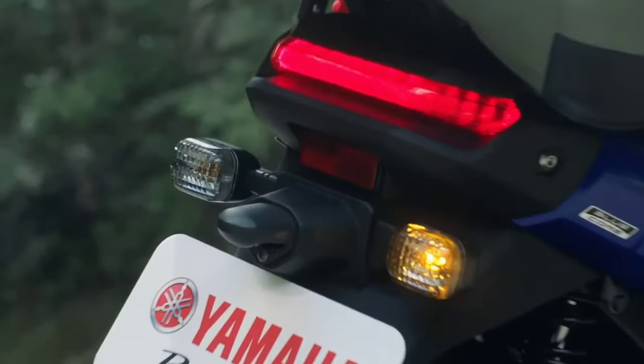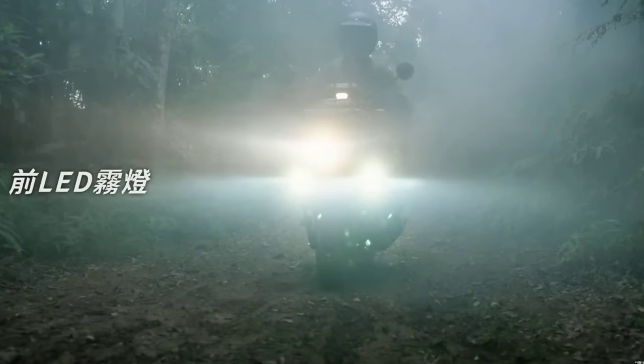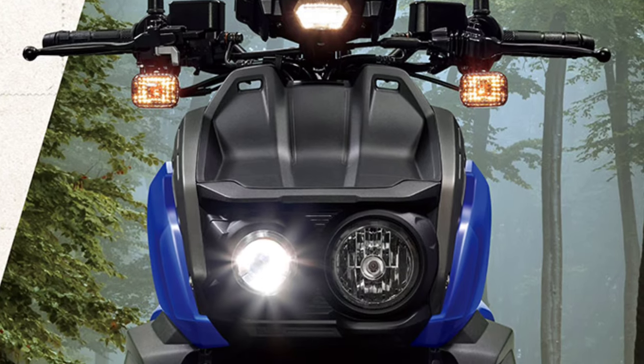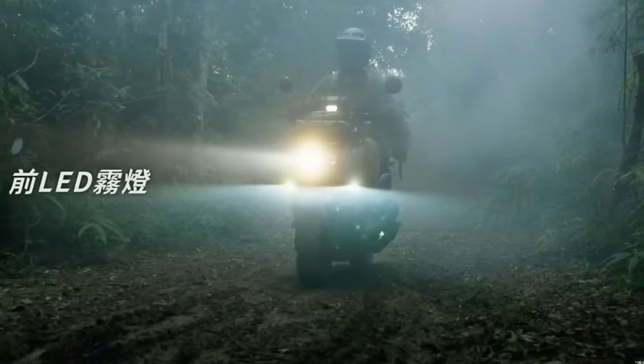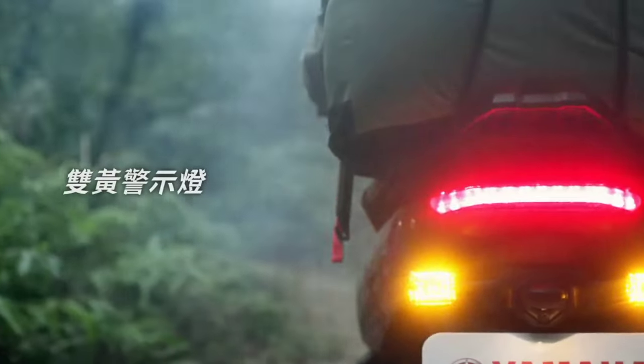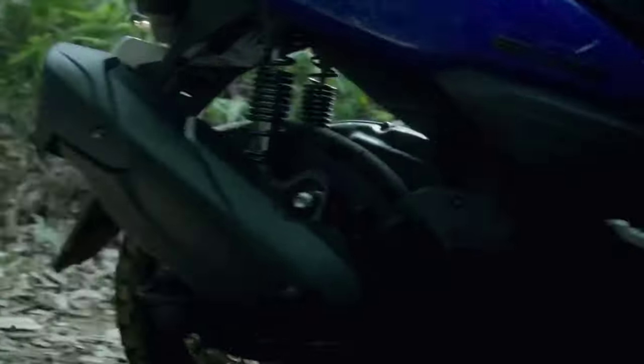Look at these ultra-powerful spherical fisheye headlights with their asymmetric function design. They not only illuminate the path ahead, but also add a distinctive touch to the scooter's bold and adventurous look.